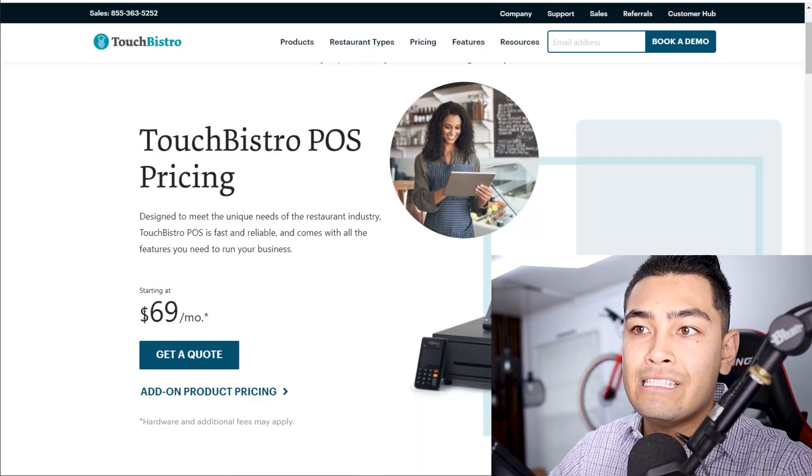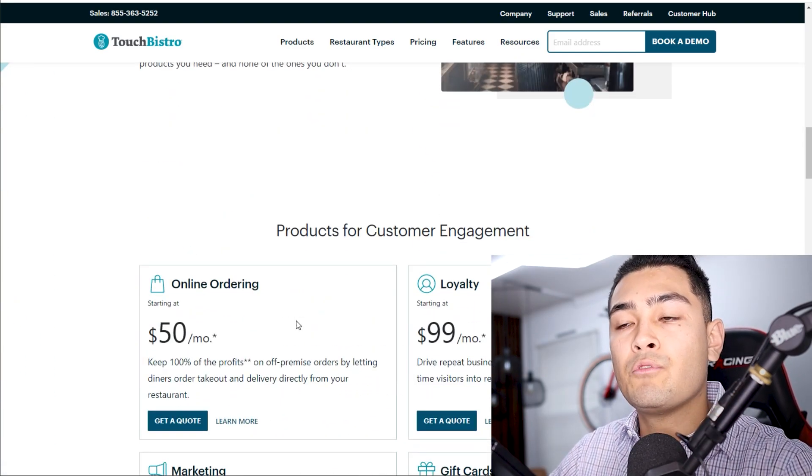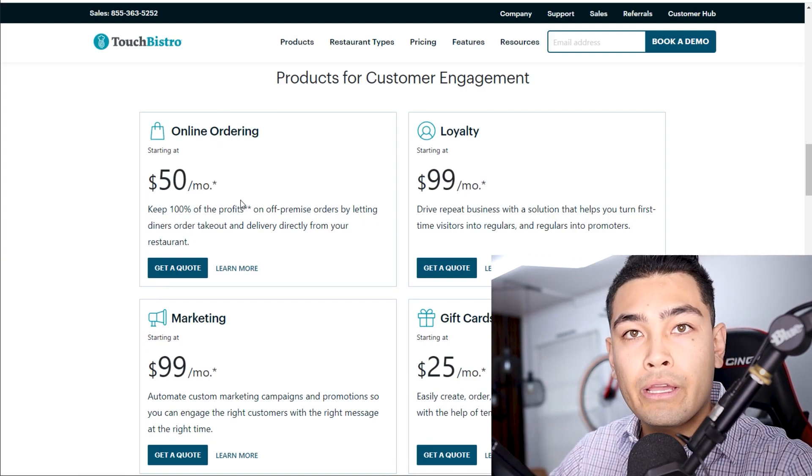They have really good marketing and their product looks amazing, but you're going to pay a lot of money for it. Their base price is $69 per month, and if you want additional options, you're going to pay a lot more. For example, online ordering.